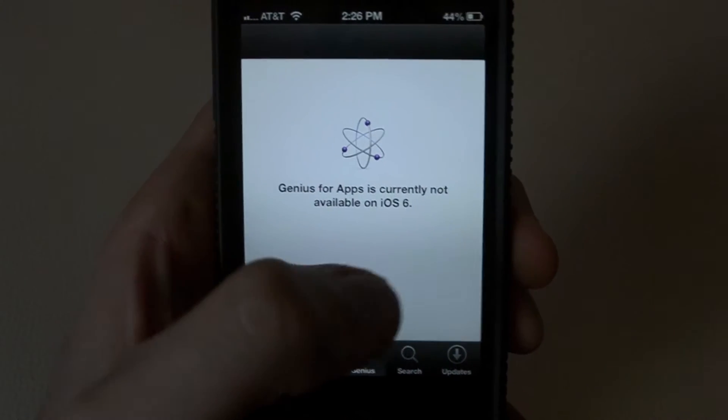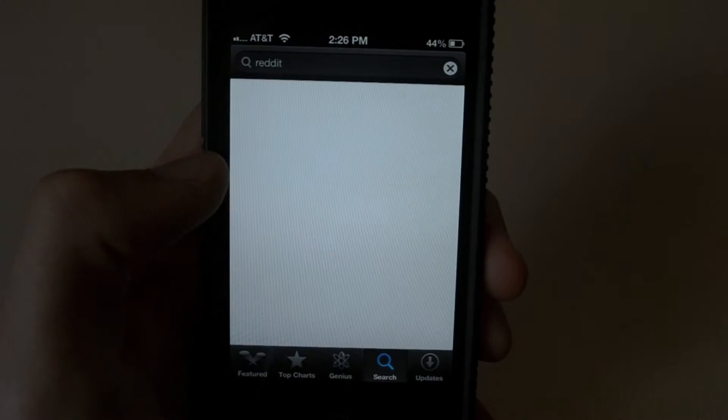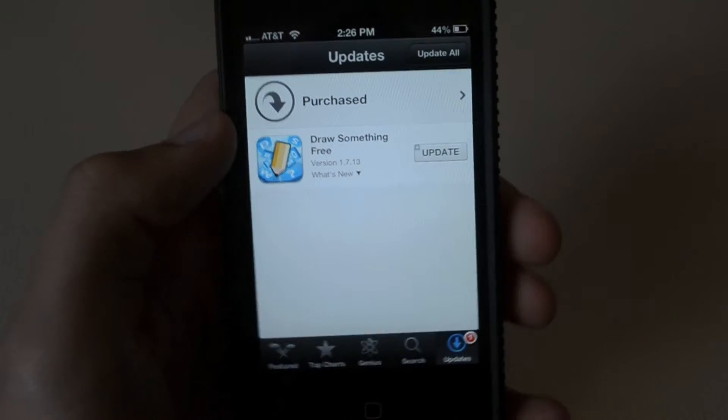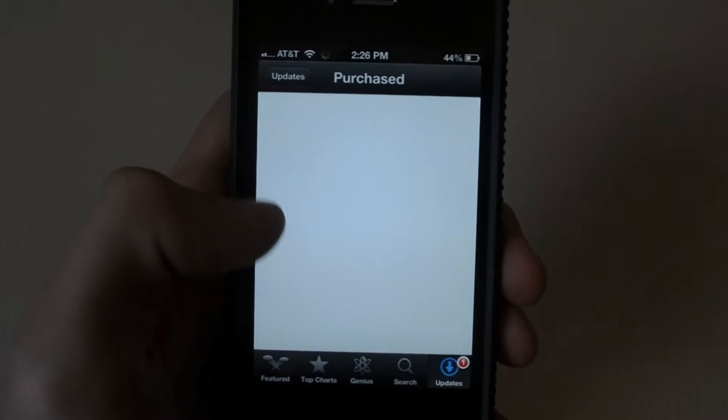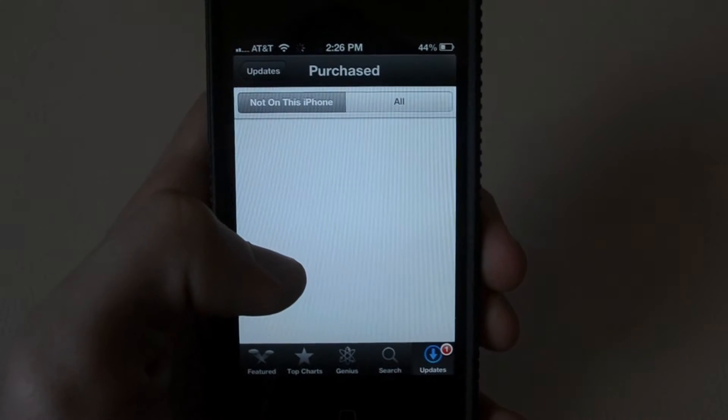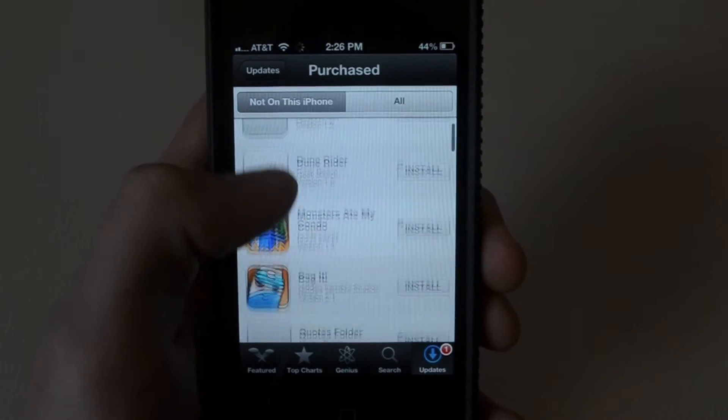Genius is not yet compatible with iOS 6. Here you have search, and here you have your updates and recently purchased apps. I've noticed that when you go and download an app, before, after you would hit install, it would close the App Store and take you to the home screen.